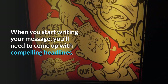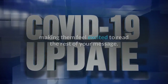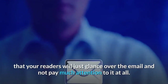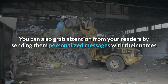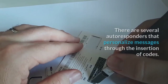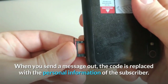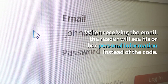When you start writing your message, you'll need to come up with compelling headlines. Compelling headlines will draw attention from readers, making them feel excited to read the rest of your message. If you send a message with a shoddy headline, chances are that your readers will just glance over the email and not pay much attention to it at all. You can also grab attention from your readers by sending them personalized messages with their names and other details. There are several autoresponders that personalize messages through the insertion of codes. When you send a message out, the code is replaced with the personal information of the subscriber. When receiving the email, the reader will see his or her personal information instead of the code.